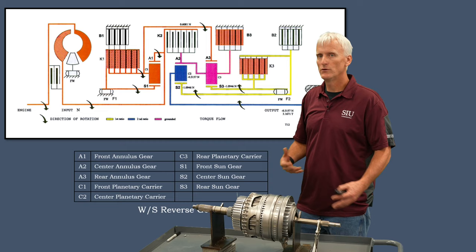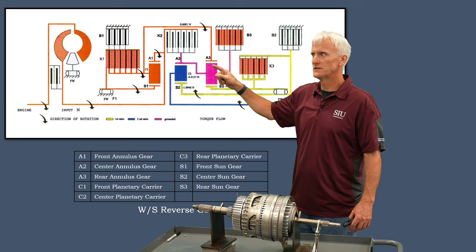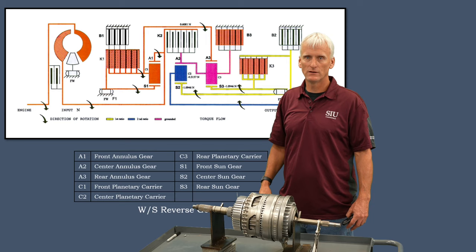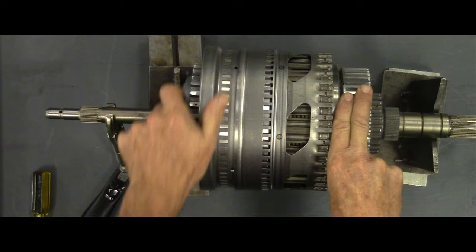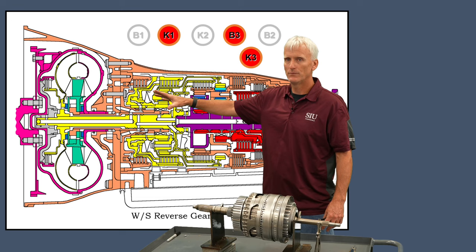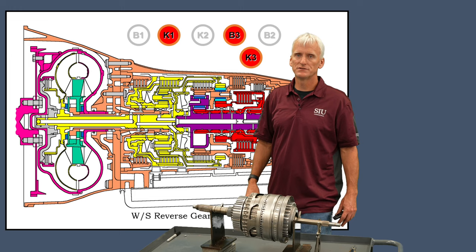In WS winter mode reverse, the only change is the front gear set goes to direct drive: the B1 clutch is released and the K1 clutch is applied. Instead of the rear annulus operating at a gear reduction from the front gear set, it now operates at input shaft speed. This removes one stage of gear reduction, giving a higher (numerically lower) reverse gear ratio compared to normal reverse. The demonstration on the mock-up confirms reverse rotation with less gear reduction than normal mode.